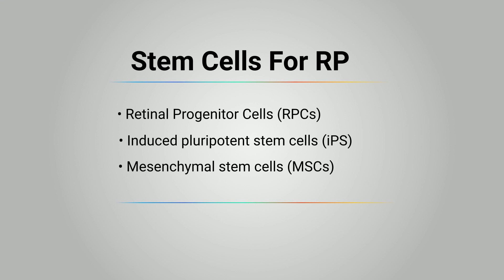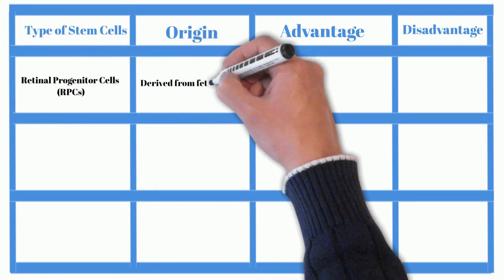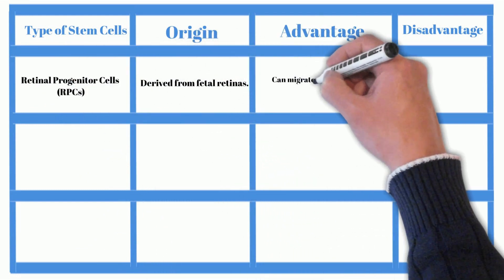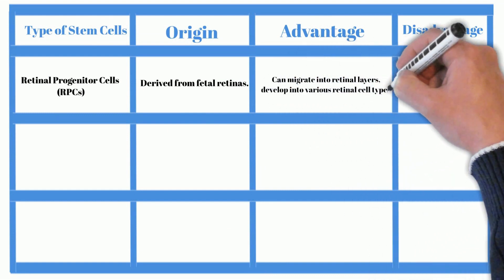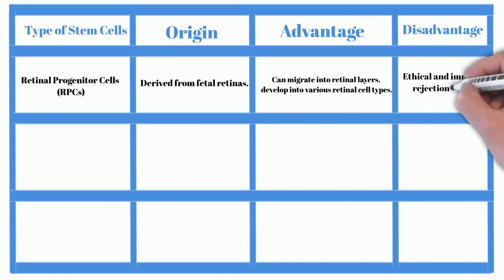Following is the comparison of these three kinds of stem cells. Retinal progenitor cells are derived from fetal retinas. The advantage is that they can migrate into retinal layers and develop into various retinal cell types. The disadvantage includes ethical and immune rejection issues.